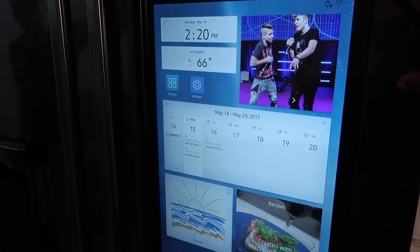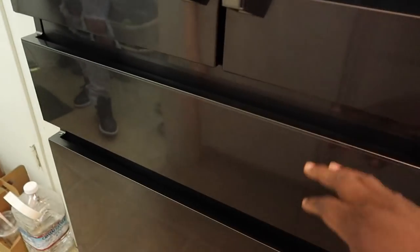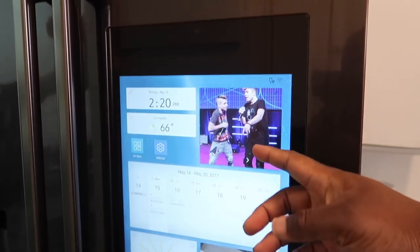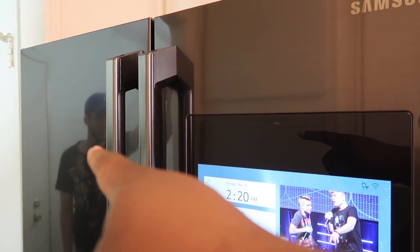Alright guys, I am here. Check out the Samsung — I almost said TV, because it has a TV in the refrigerator. So it has French doors, it has the little water dispenser there, you can put some food in there, and the freezer is down here. But you know what? The most important part is this — y'all see the little guy hiding right there?